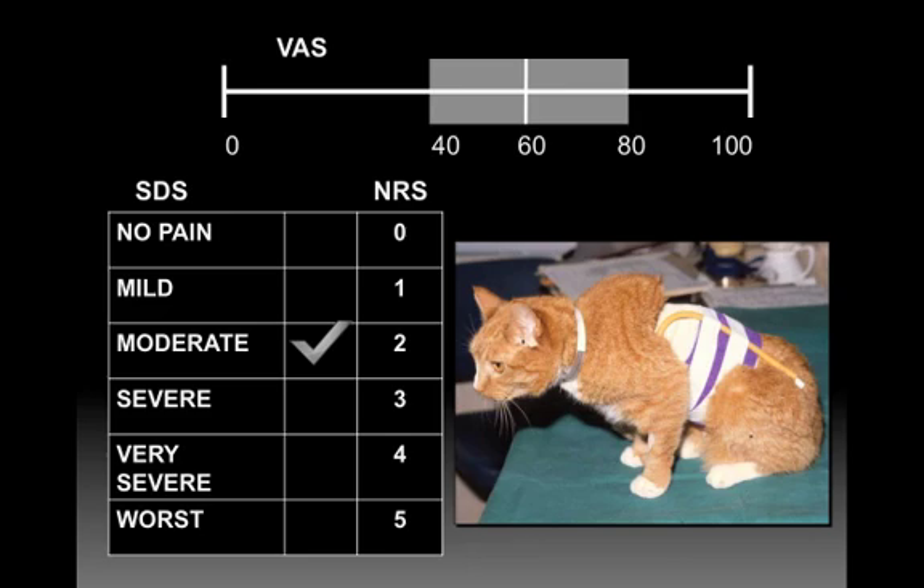A proper pain scoring system needs clearly defined assessment criteria. All pain scoring systems for dogs and cats are based heavily on understanding behavior. They need to be suitable for all observers — from veterinarians to students — and be simple and quick, otherwise they'll never get used. They need to be sensitive enough to pick up animals that need intervention, have identified strengths and weaknesses, and most importantly, they need to be validated.